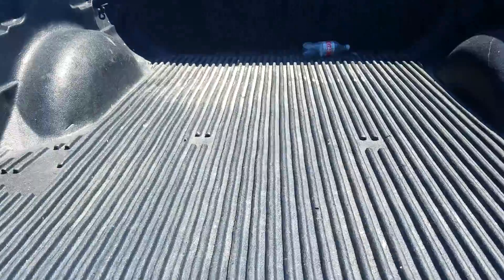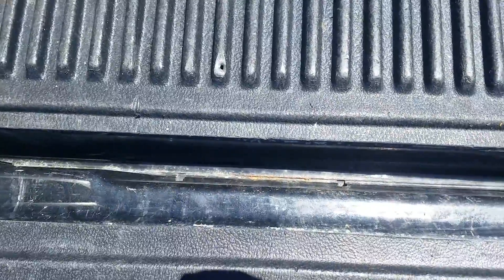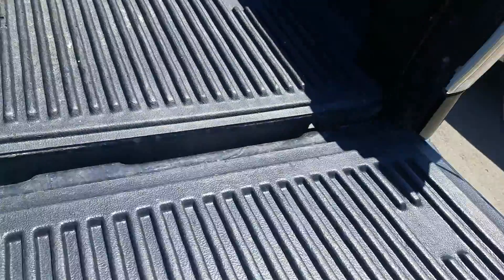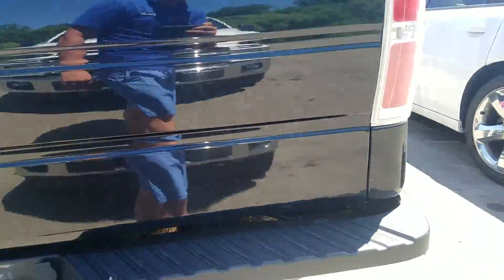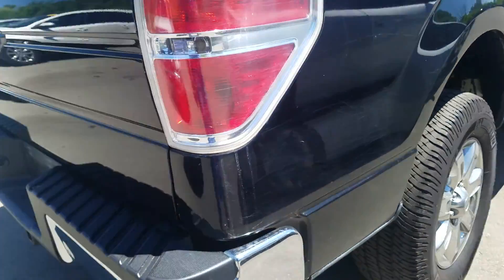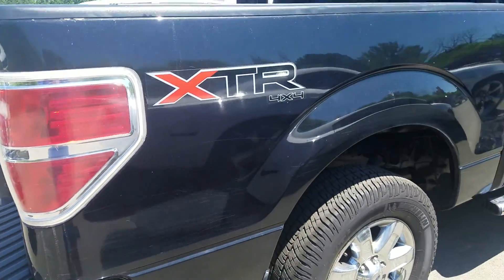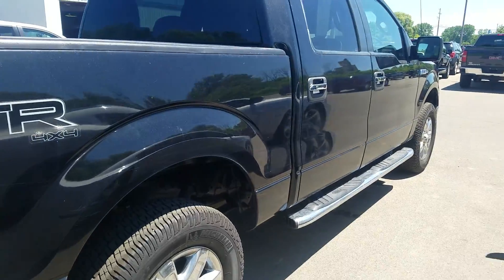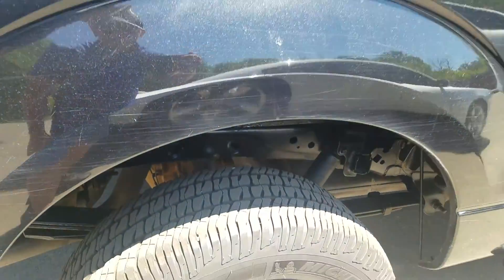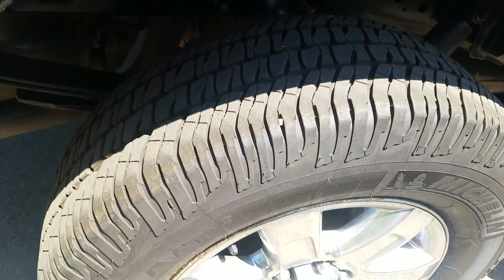The truck does have a put-in bed liner. There's also a scuff right there. Moving to the passenger side, it's more of the same — it definitely looks like it went through some brush and was used as a truck. There are some scratches right there, but a lot of life left in those tires.